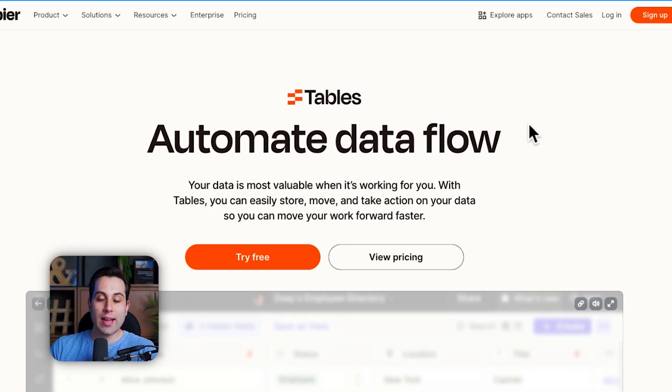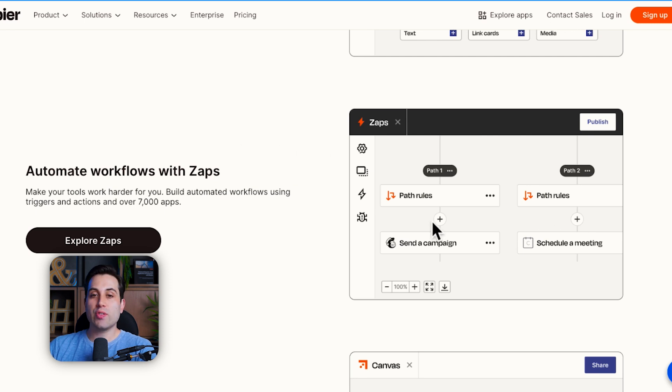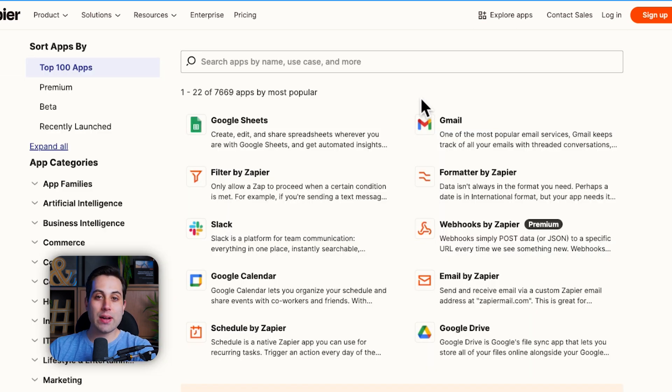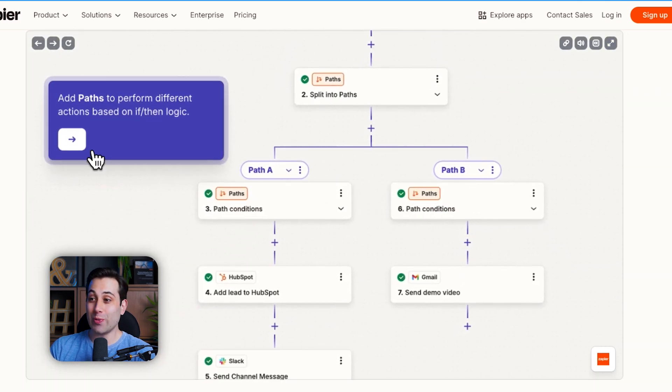They now have interfaces that you can use to collect or show information to your users. They also have tables that you can use to store information from your integrations and automations, and of course they also provide AI and much more. The user experience is great because it's all visual — when you're building your automation workflows you can see the paths, the integrations, and the tools you're using. You can even use AI to help you build the type of automation workflow you're looking for — you describe what you want and the AI will actually build the automation for you.